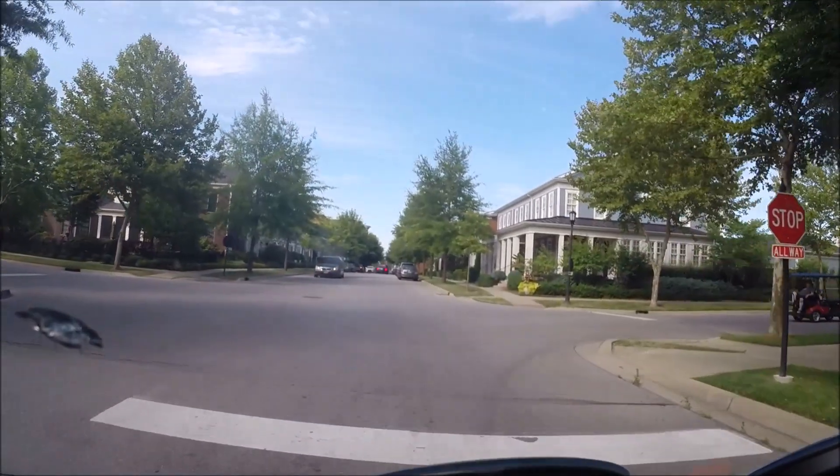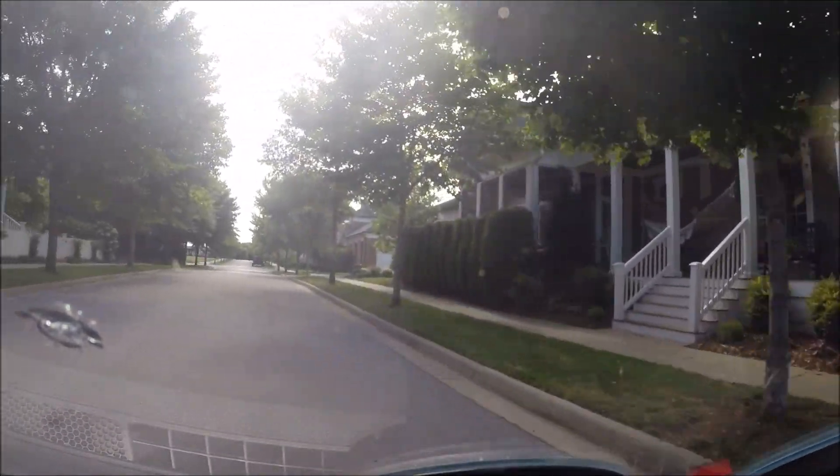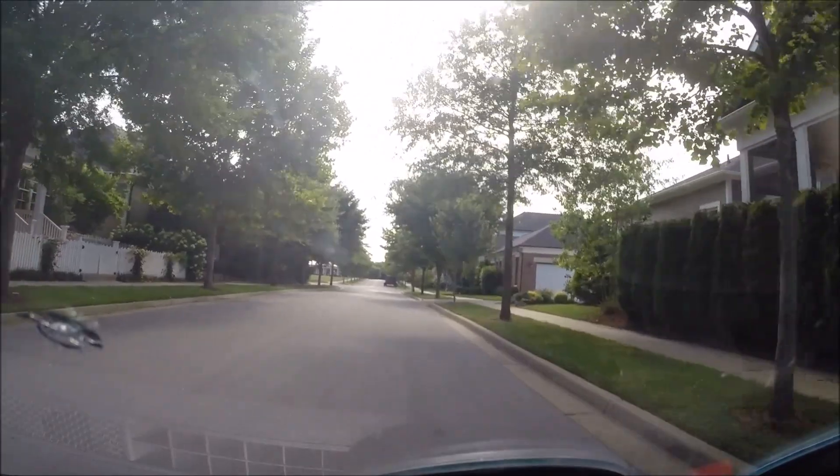Some of the roads in this neighborhood — here we go. Do you see that truck that's parked on the side of the road?